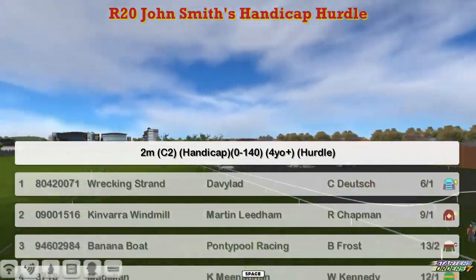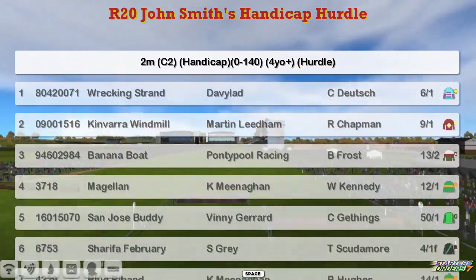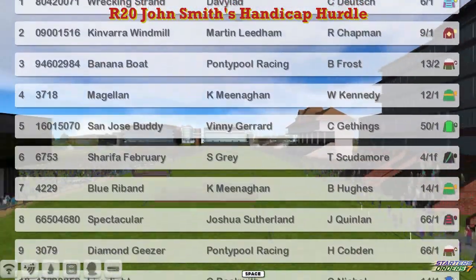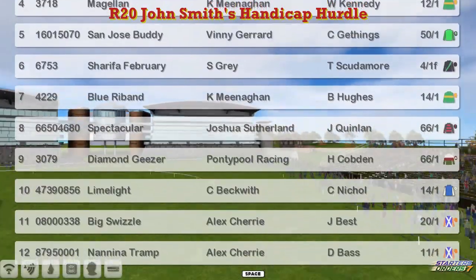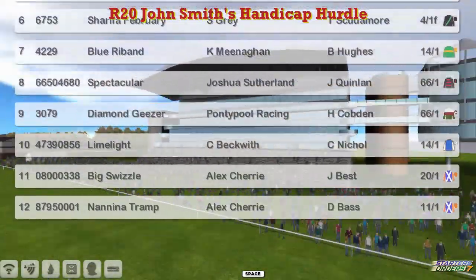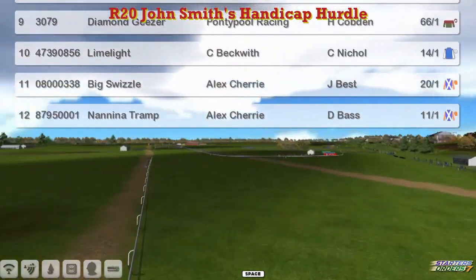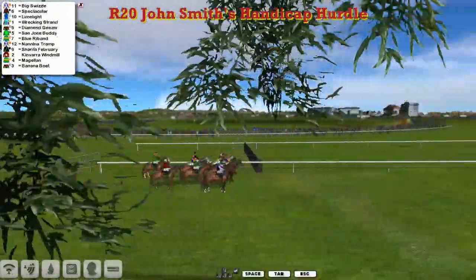At the top we've got Wrecking Strand for David Robertson, Kinvara Windmill for Martin Lidham, Banana Boat for Graham Clutterbuck, Magellan for Kevin Minahan, San Jose Buddy for Vinnie Gerard, Sharifa, February, Stu Gray, Blue Ribbon, Spectacular for Joshua Sutherland, Diamond Giza for Graham Clutterbuck, Limelight for Craig Beckwith, and Alex Cherry's got the bottom two, Big Swizzle and Nanina Trump. Plenty of previous winners this season in this one.